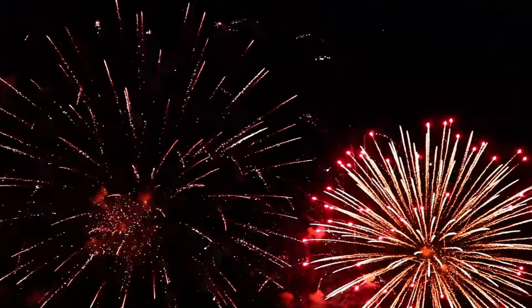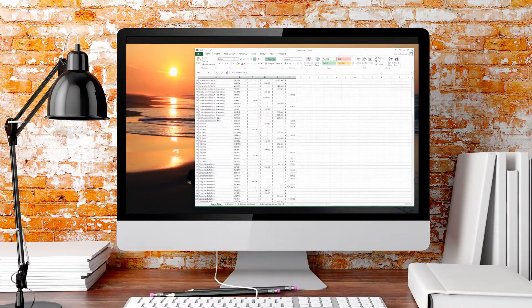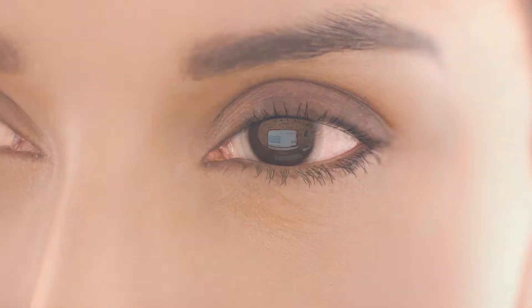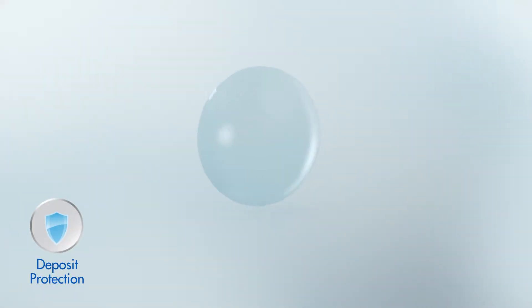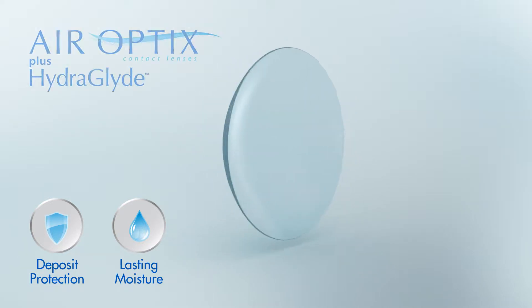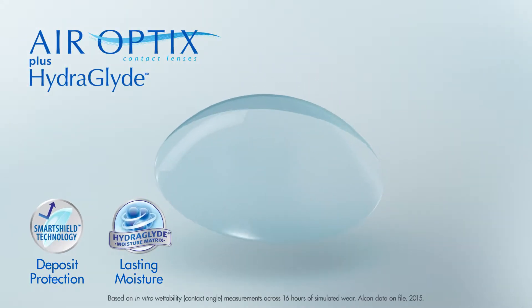Today's dynamic world can dazzle the eye one moment and cause dryness and discomfort the next. When the eye of the beholder wears contact lenses, exceptional deposit protection and lasting moisture become critical, which is why we developed AirOptics plus HydroGlide contact lenses, merging two breakthrough technologies.